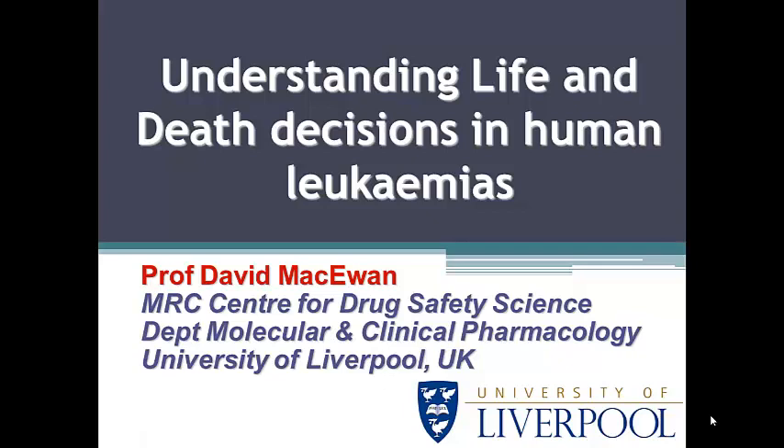Hello there. I am David McEwan from Pharmacology at the University of Liverpool and my talk is going to be on understanding life and death decision mechanisms in human leukemias.